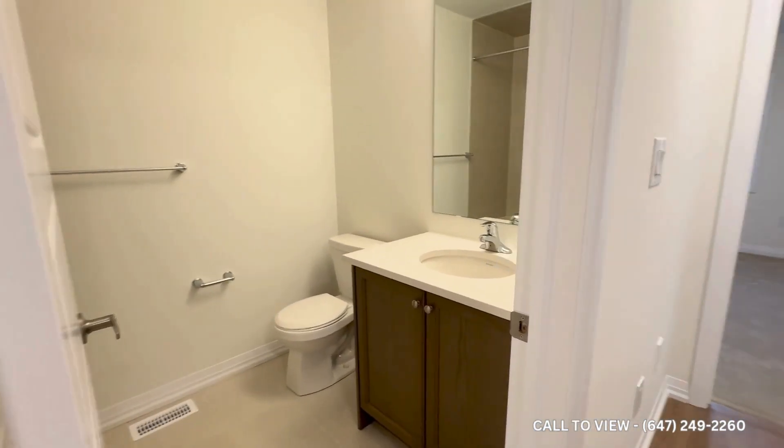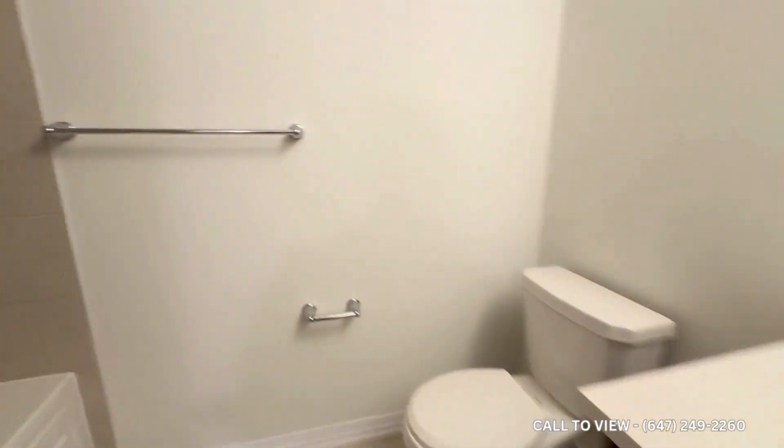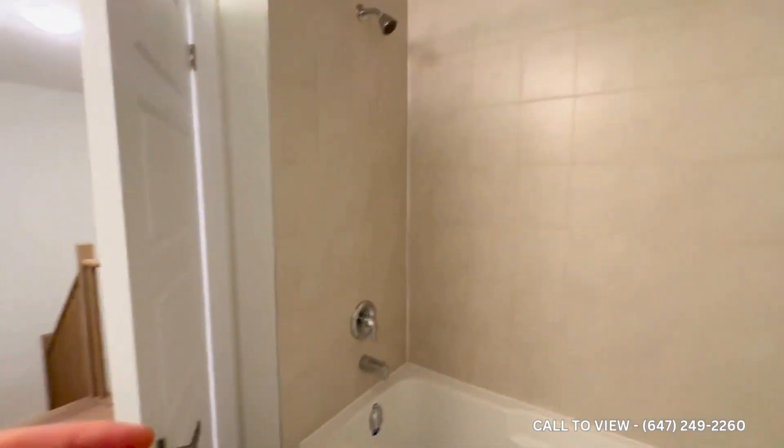Just beside that, you have the main bathroom for this level — good storage on the vanity, your toilet, and your tub with the shower head above.